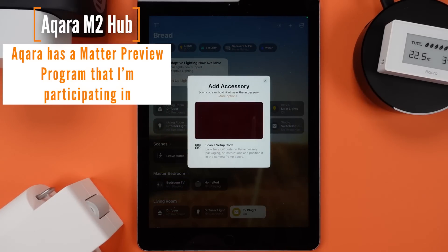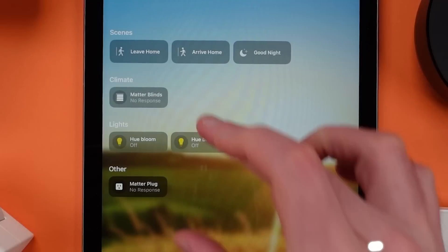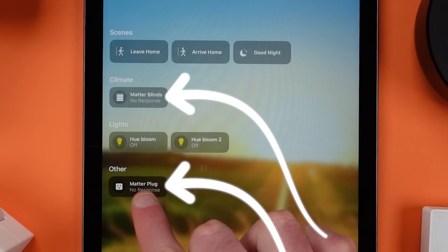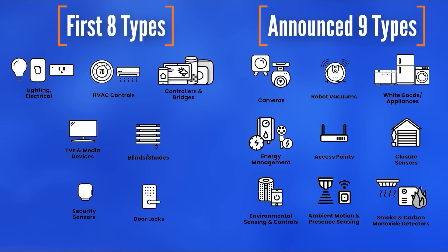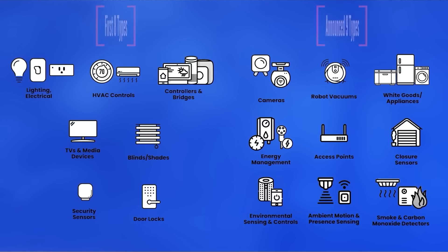Even if they got it working right now, the types of devices you can get that are Matter-compatible are few and far between, so your home will feel disjointed. Later in the year, the CSA — who has been working on producing this new standard — is releasing nine additional device types on top of the existing eight types that can be used today. By the time that happens, which should be middle of the year, the smart home will be attainable through using the Matter standard for almost everyone. There will still be additional device types added in later years, but this will bring most products on the market today into Matter.